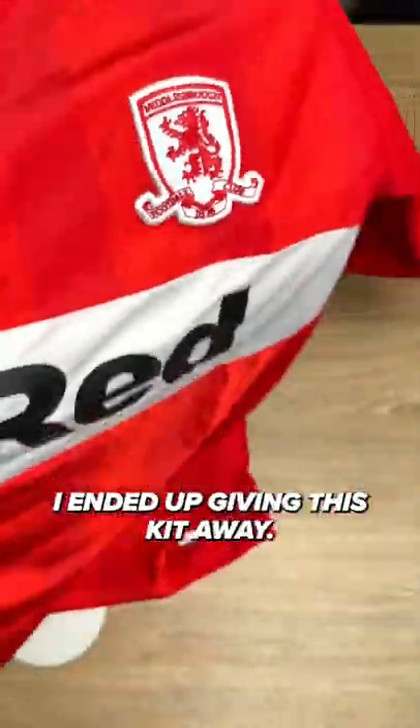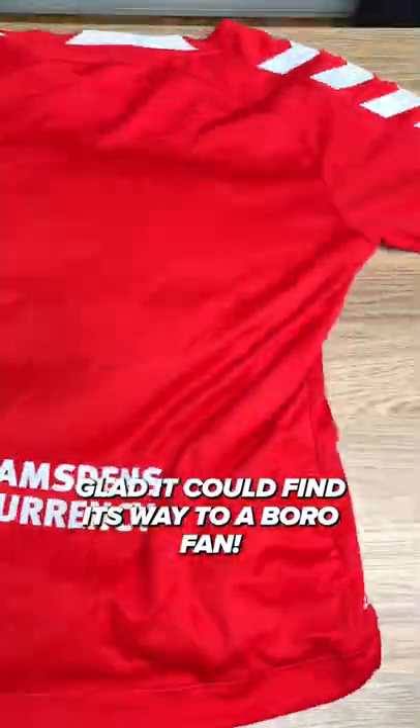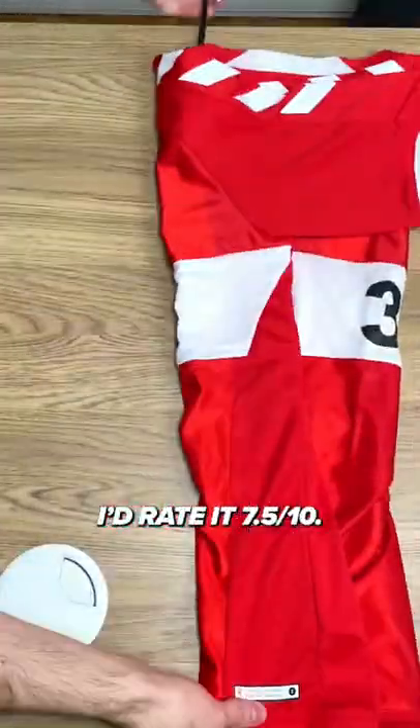I ended up giving this kit away — glad it could find its way to a Boro fan. It's a nice kit though; I'd rate it 7.5 out of 10.